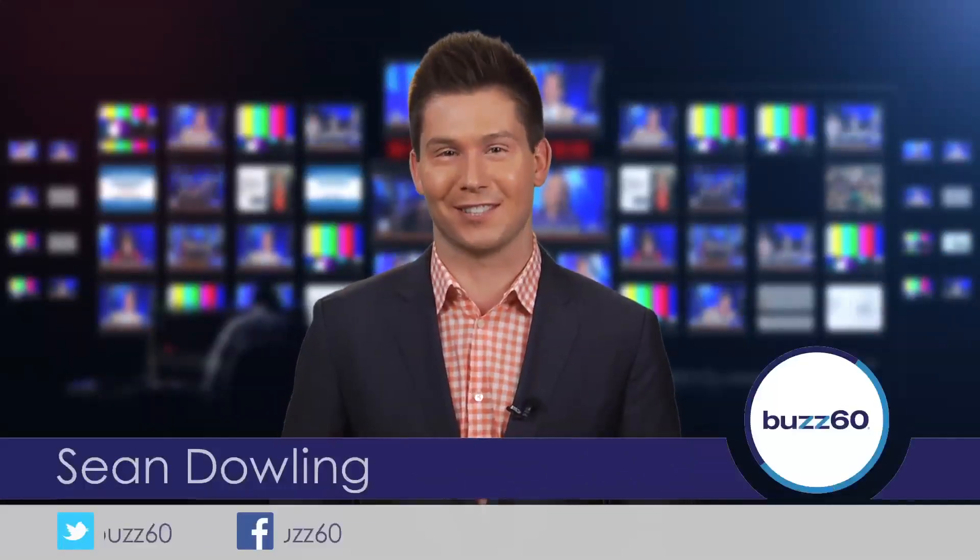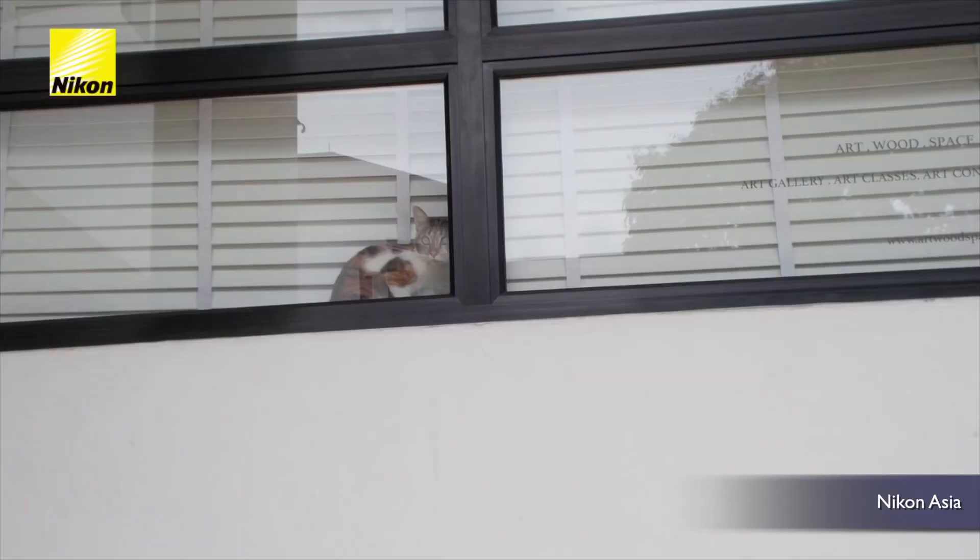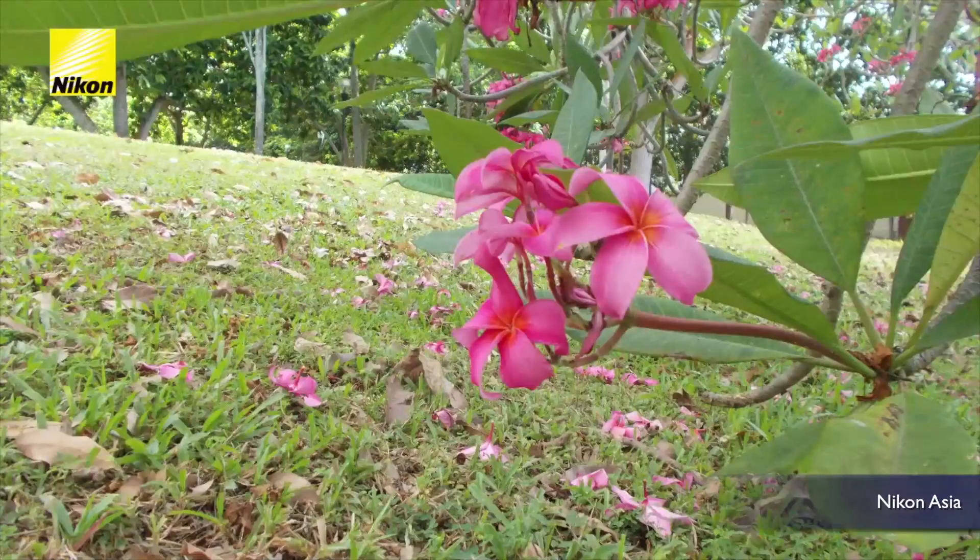Hey guys, I'm Sean Dowling for Buzz 60. In addition to retrieving or chasing squirrels, our dogs can now add a new skill to their resume with the help of technology: photography. And now I can take photos of all these things.